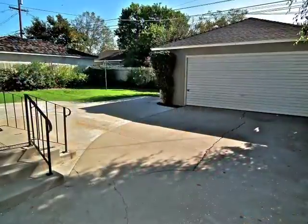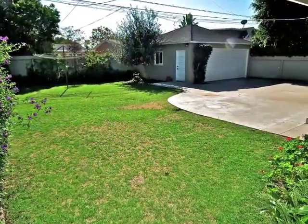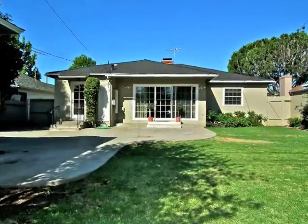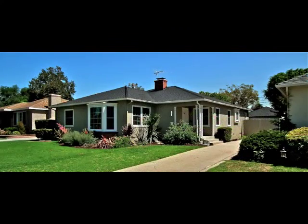Rear grounds include a motor court drive, fruit trees, a privately secluded lawn, and colorful plantings, all affording a park-like ambiance of ageless serenity and state-of-the-art convenience in Bixby Terrace.